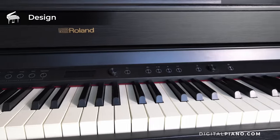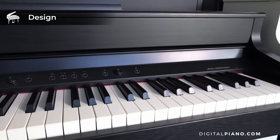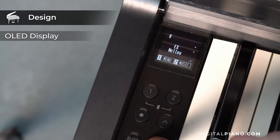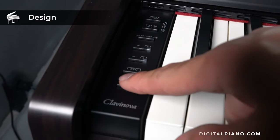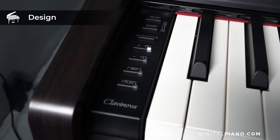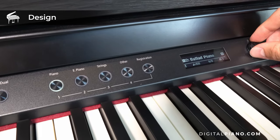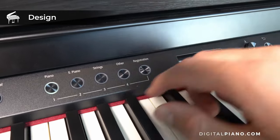Let's have a look at the control panels of the three instruments. The Kawai CN201 has its main control panel on the left cheek block and is equipped with an OLED display. The CLP725 also has its main control panel on the left cheek block. The HP702 has its control panel on the front panel and has an OLED display.